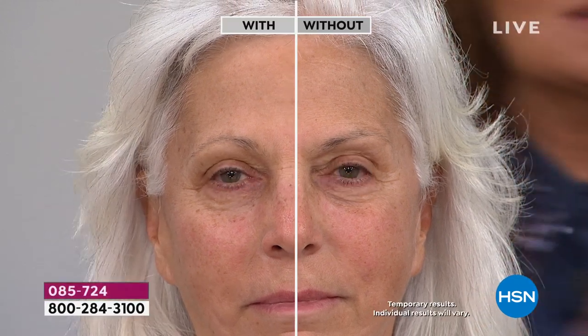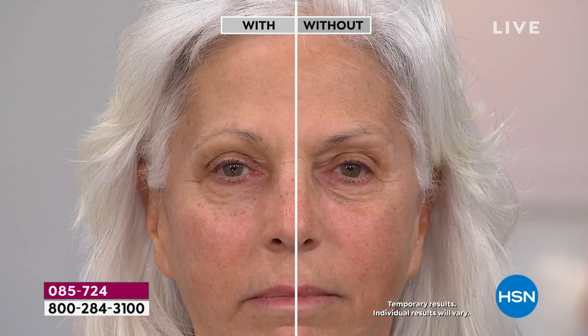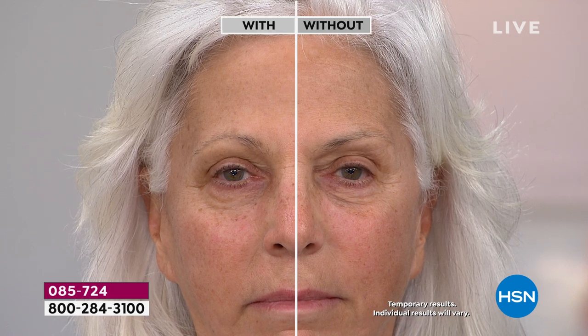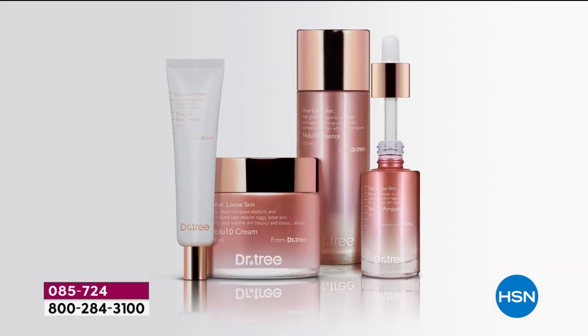Look at this side of her skin — look underneath her eye area, look at how beautiful and smooth it is. The appearance looks plumper. Three years ago we came to HSN — I've been here for 25 years. We had a dream to go to a country that doesn't test on animals, that has all these incredibly advanced ingredients, to fly there, learn, immerse ourselves in the culture, and bring you guys products that you would never see in the United States. And that's what we're doing here today.